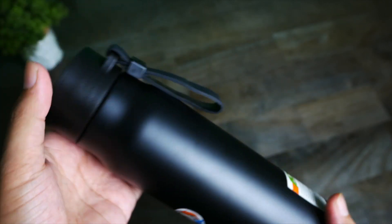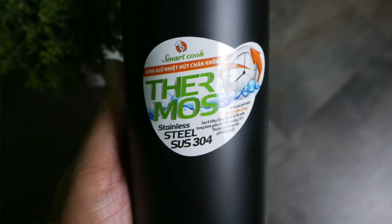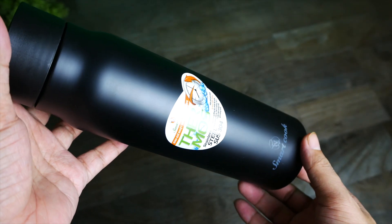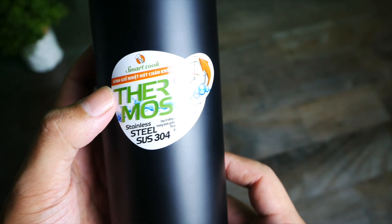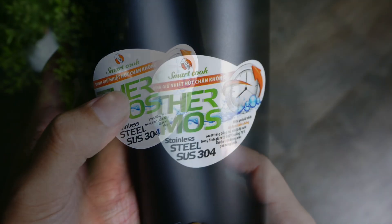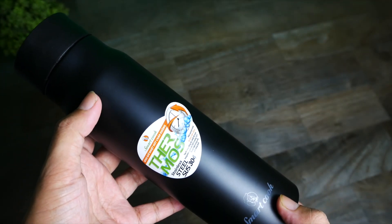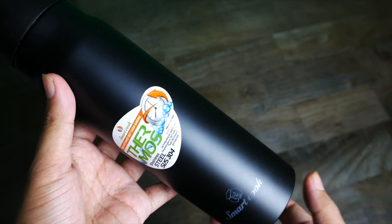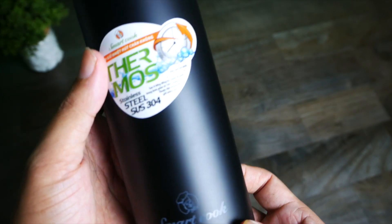Bình này được làm bằng thép 304, chống gỉ rất tốt cũng như giữ nhiệt khá tốt. Bên ngoài cũng được làm bằng thép và sơn một lớp sơn mờ, không phải sơn nhám như những mẫu bình giữ nhiệt Lock Lock. Bình giữ nhiệt hút chân không nghĩa là có 3 lớp: bên ngoài là thép, ở giữa là lớp chân không, và bên trong là lớp thép, giúp giữ nhiệt tốt hơn. Một số bình có 4 lớp, ví dụ như Lock Lock có thêm lớp đồng để giữ nhiệt tốt hơn nữa.